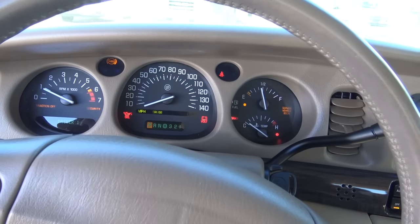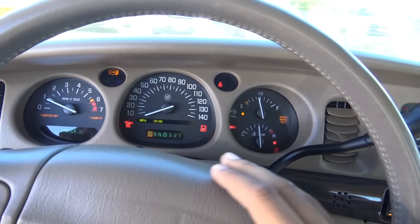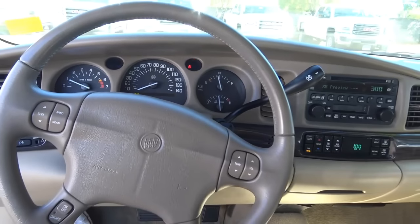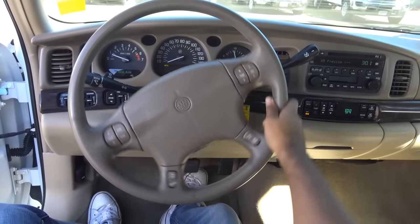This LeSabre we have here only has 68,000 miles — most likely driven by a grandmother. What you're hearing is a 3.8-liter V6, and you have a half leather-wrapped steering wheel.